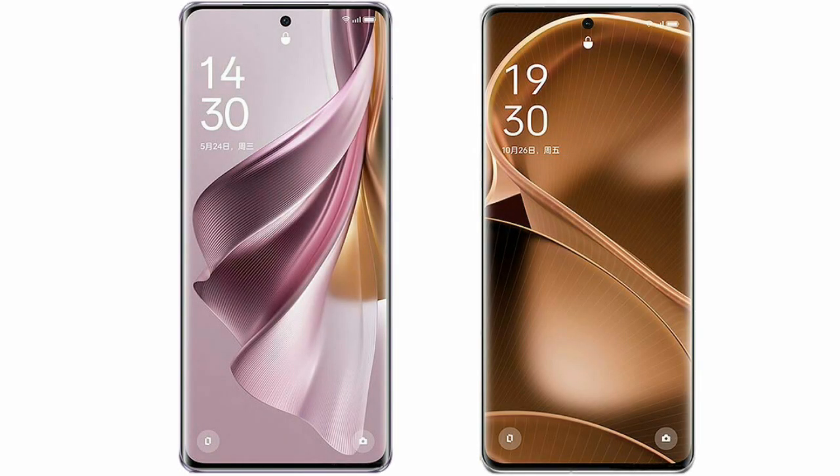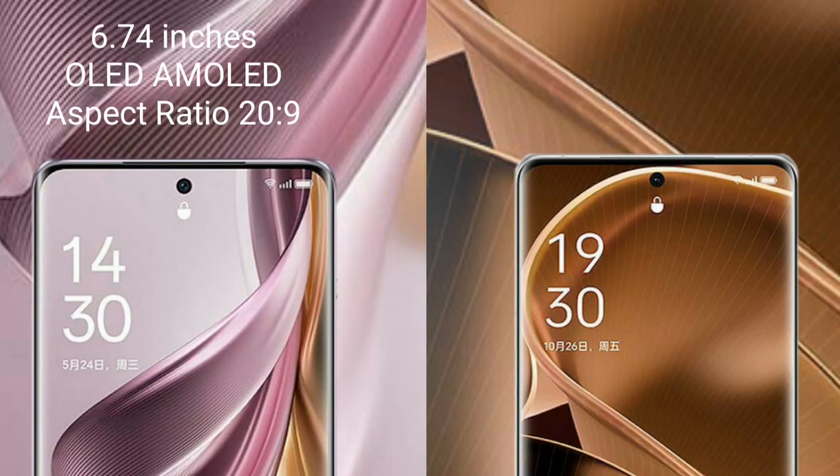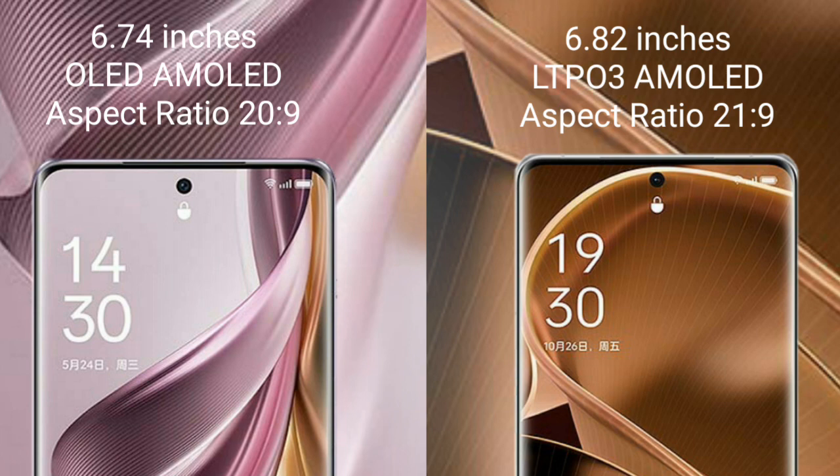I will compare the new OPPO Reno 10 Pro Plus with OPPO Find X6 Pro. OPPO Reno 10 Pro Plus comes with a 6.74-inch AMOLED display and an aspect ratio of 20:9. OPPO Find X6 Pro comes with a 6.82-inch LTPO3 AMOLED display and an aspect ratio of 21:9.